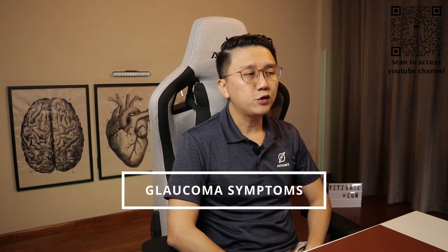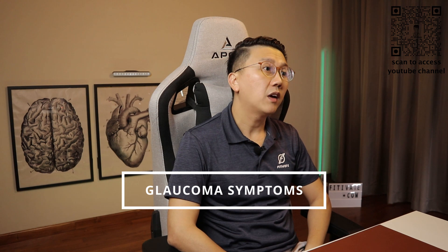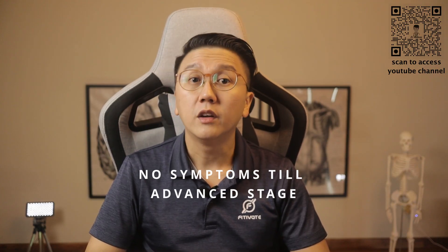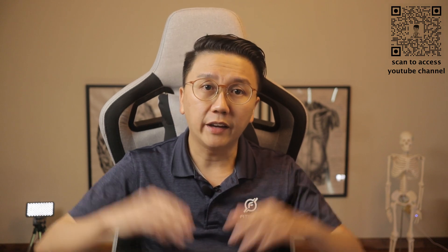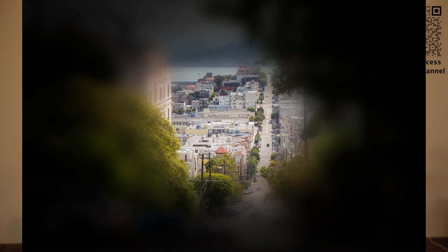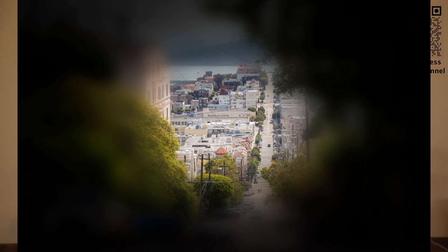What are some of the symptoms you may experience when you have glaucoma? In most cases of open angle glaucoma and long-term angle closure glaucoma, you may not notice any symptoms of visual loss till the advanced stage. Vision loss is gradual and the peripheral vision is typically affected first. As the condition progresses, the visual field narrows till only a small central island of vision is left.